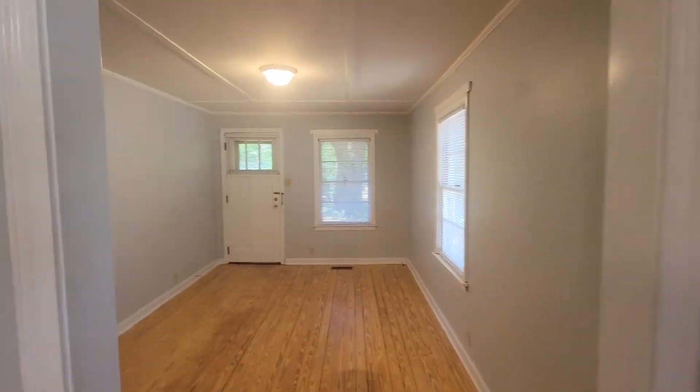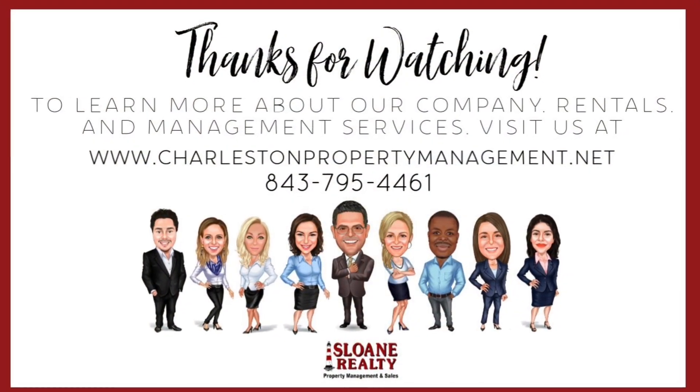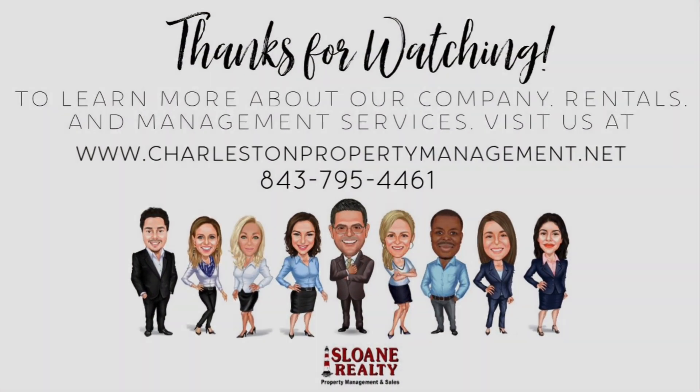And that's the overview of 2210 Townsend Road. Thank you guys so much for watching.